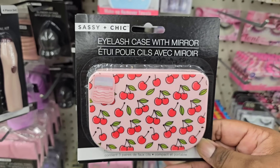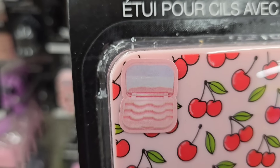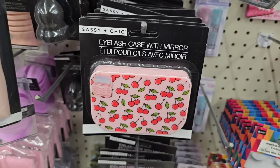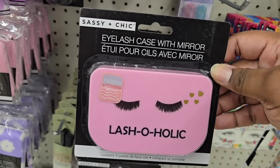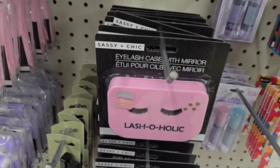In the makeup section they have this eyelash case with a mirror — I've never seen this. It has a mirror and a couple of rows where you can put all of your eyelashes in for storage. They did have two different designs on the front of these. I think these are so fun, so be on the lookout.